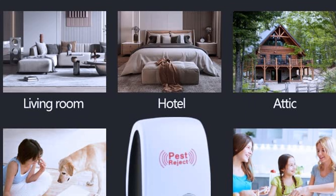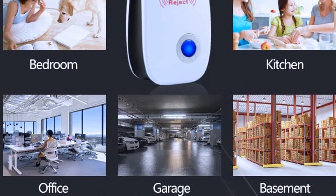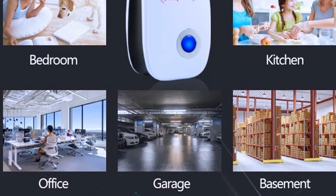Ultrasonic pest repellers work with low-frequency ultrasonic waves, which are difficult for humans to hear, but very effective for rodents and pests — ultrasonic waves let them leave your home quickly.